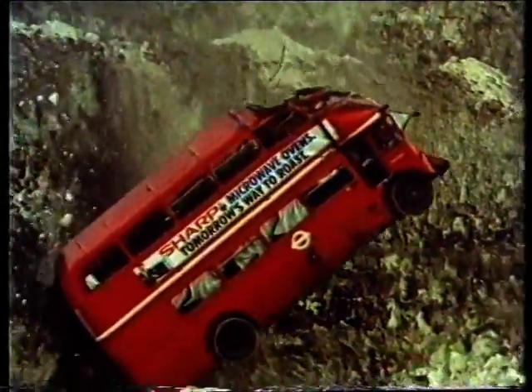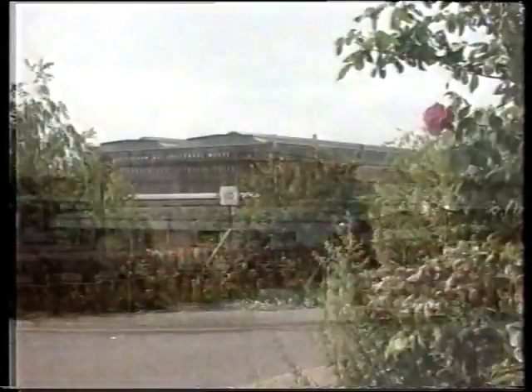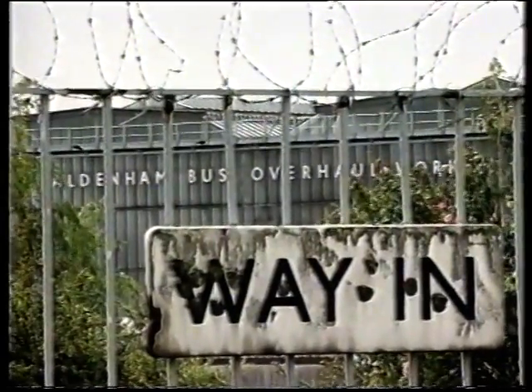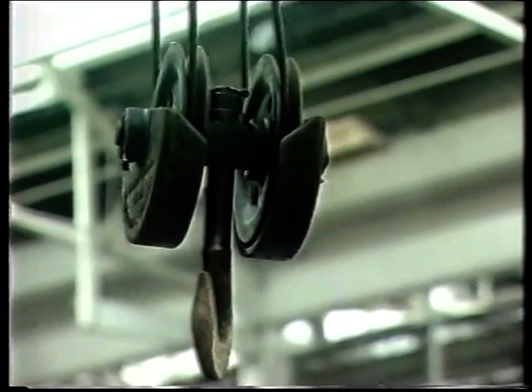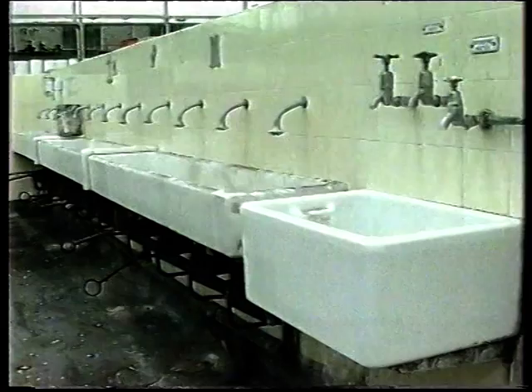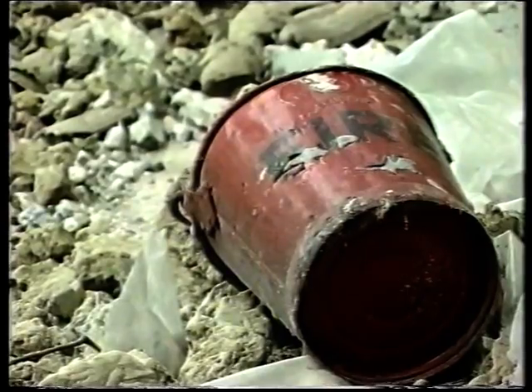The bus of the future seemed to be the bus of the past. The grand design of the Alderham Service Centre had never fulfilled its promise — progressively run down since it began, by 1986 it was closed.